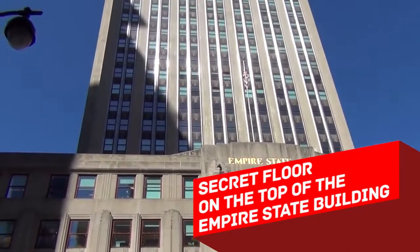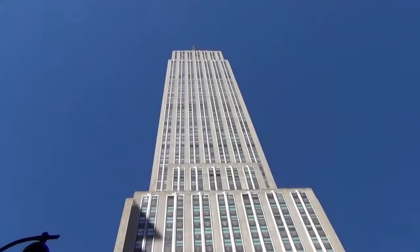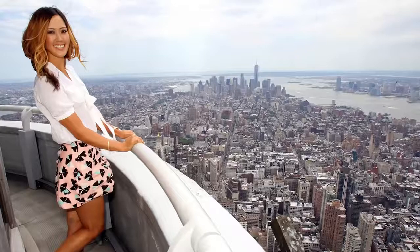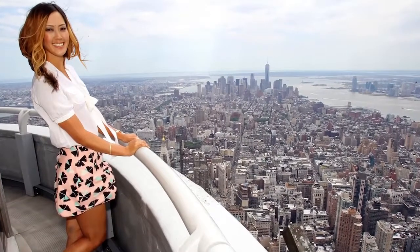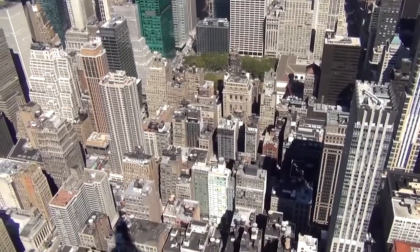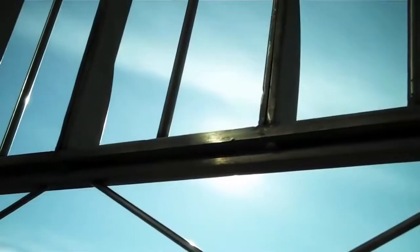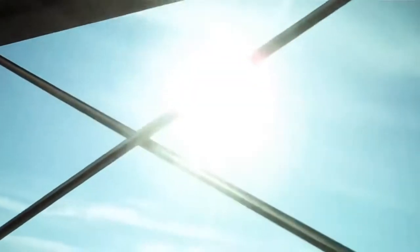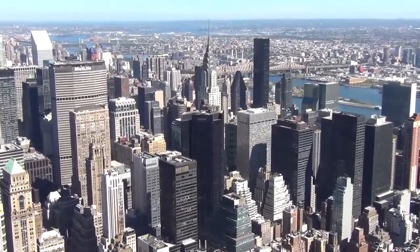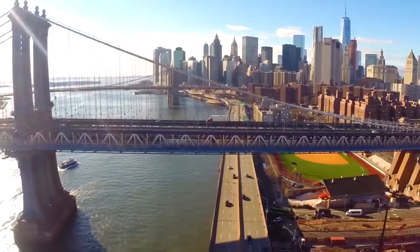Secret floor on the top of the Empire State Building. Most people think that the Empire State Building has 102 floors — even the New York Times says so. But very few people know that there is a secret 103rd floor, which apparently exists only to entertain the most famous and rich. Right above the official top floor, there is an outdoor observatory which provides a jaw-dropping view over the city of New York. It is only accessible via a hidden staircase on the 102nd floor. The lucky ones who have been there point out both the awesome view and the incredible silence — since Manhattan is an island, the water around it absorbs all the sound.